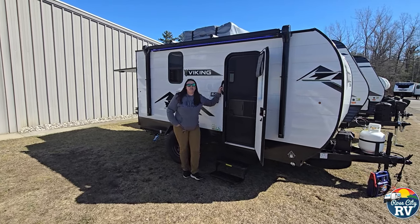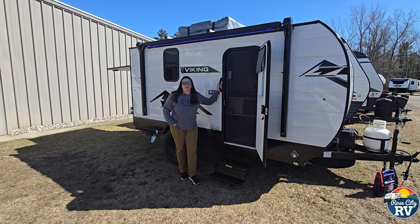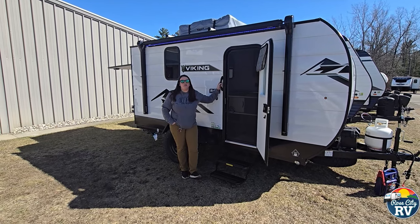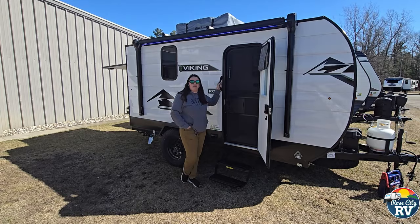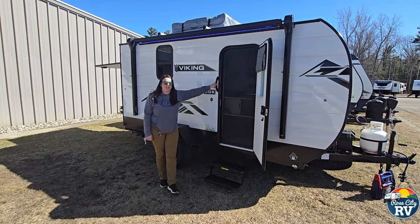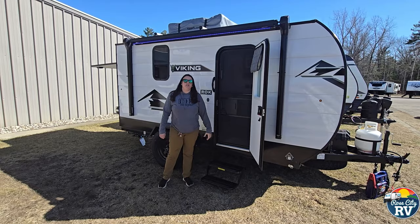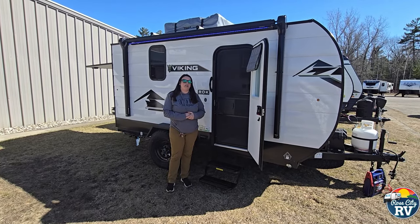Hi everyone, I'm Molly here from Row City RV in Michigan. Today we're at our Tawas location and I just want to tell you a little bit about the new 12,000 ROK or 12,000 ROK Viking that just came out for this 2024 season. Really cool little unit — it's got a lot of benefits and features I'd like to go over with you today.